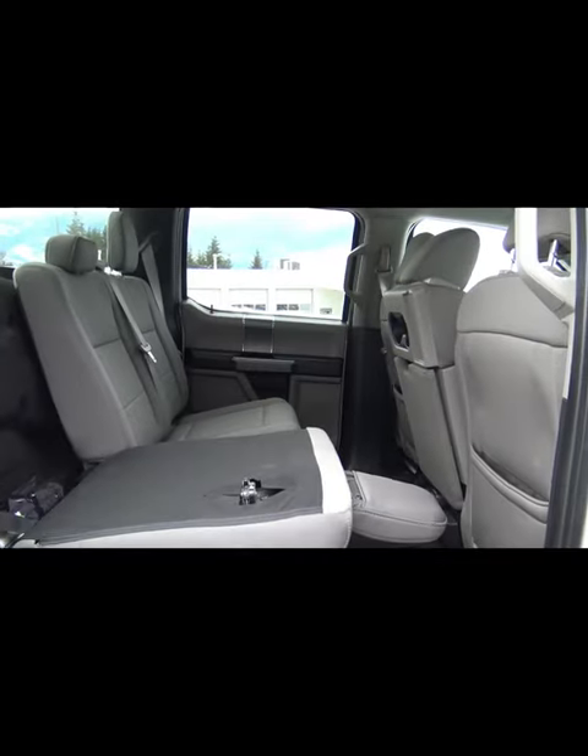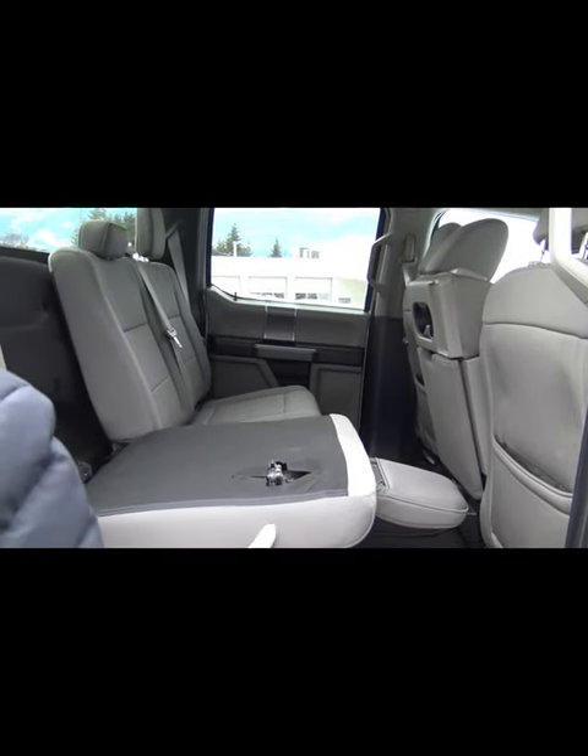The bottom folds up to give you lots of storage, and then the back folds down, so it gives you a different storage option — it gives you some options.